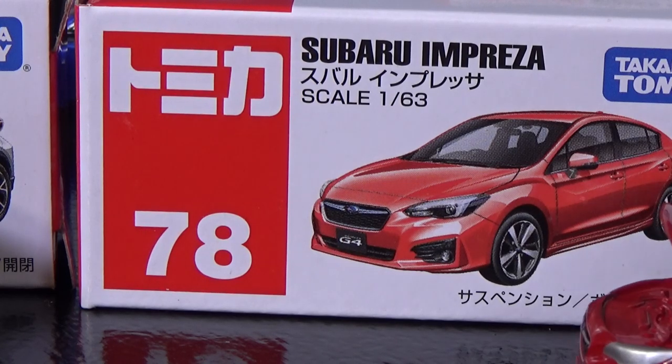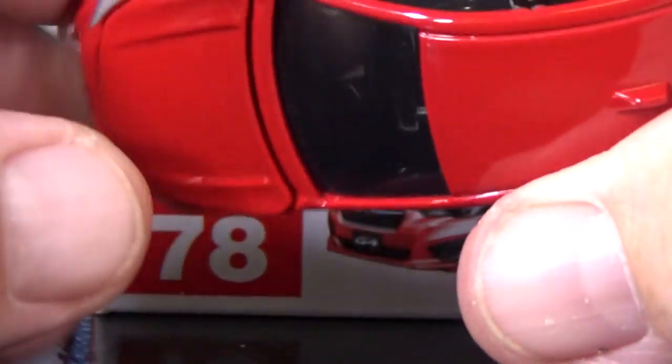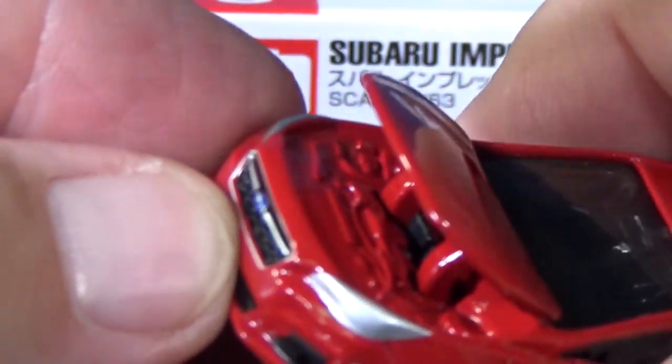This is another Tomica model that has an opening feature — the first one I reviewed that has an opening hood. Nice and sturdy. Sounds really good. Doesn't feel like it's flimsy. Sounds fantastic.